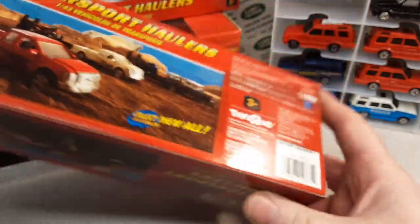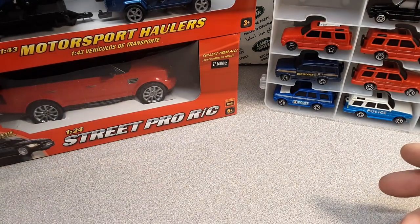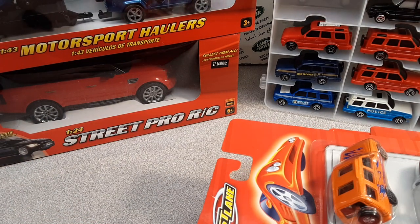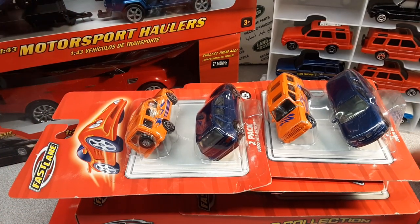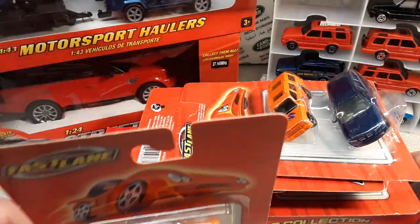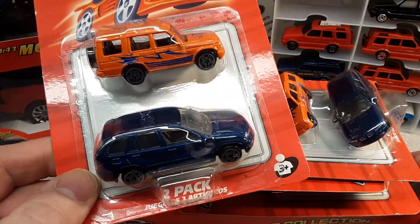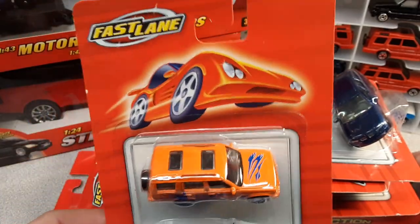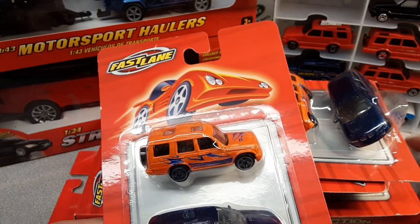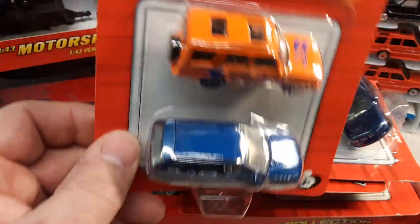They used a lot of castings. Fastlane went out and got anything and everything they could get their hands on to sell toys. They used Moose Mountain — I'm not familiar with that one — but they used Motormax, Real Toy, Road Champs, Summer, Yatming castings, and Zylmex (Z-Y-L-E-M-E-X). They would just grab up and use as much as they could, and all of these have been used over time to fill all the different offerings they had.